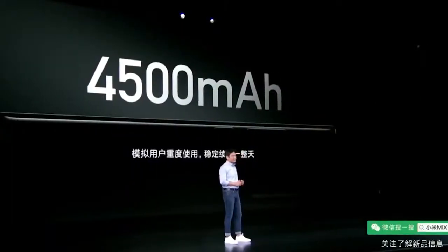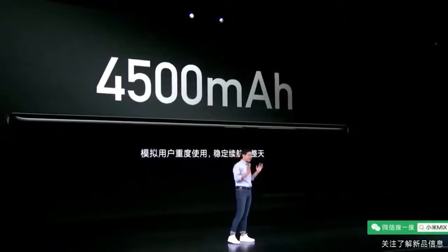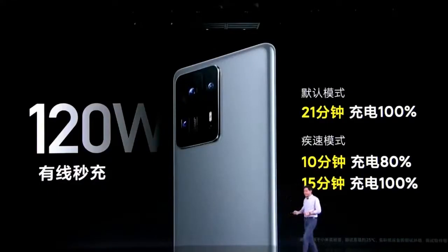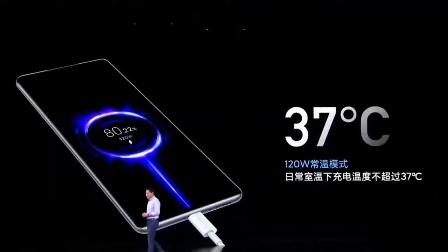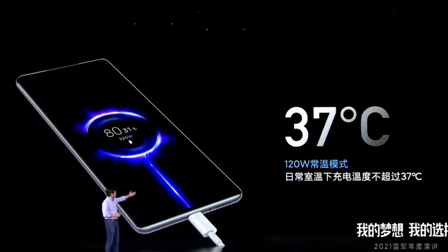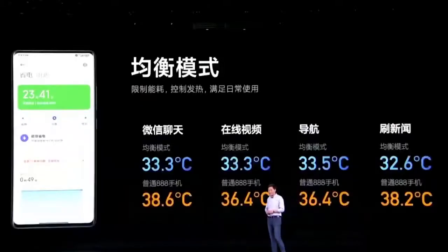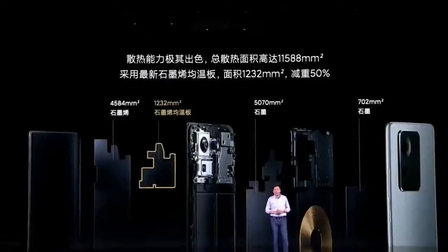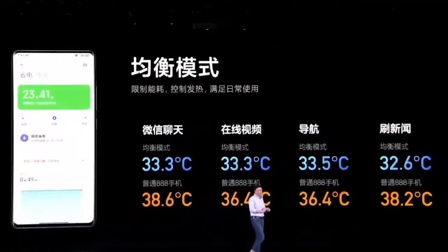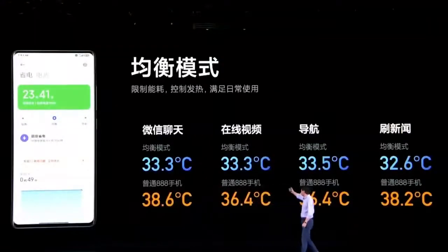The Mi Mix 4 also offers a 4,500mAh battery with 120W wired charging and 50W wireless charging. By default, the phone is able to reach a full charge in 21 minutes via wired charging and 45 minutes via wireless charging. Xiaomi also touts a so-called boost mode, offering wired and wireless charging times of 15 minutes and 28 minutes respectively. This faster charging mode presumably results in increased battery degradation over time, but making it optional rather than the default or only choice is a pretty sensible approach.